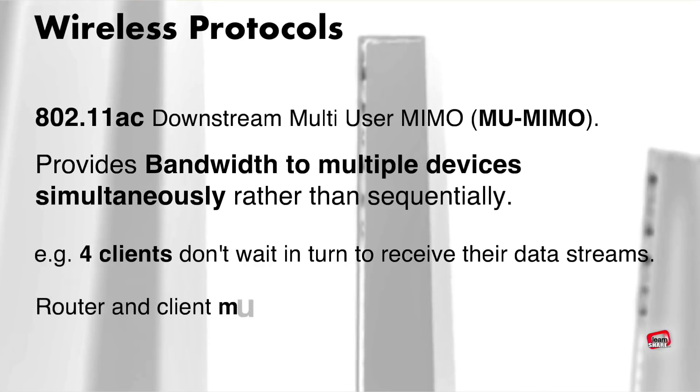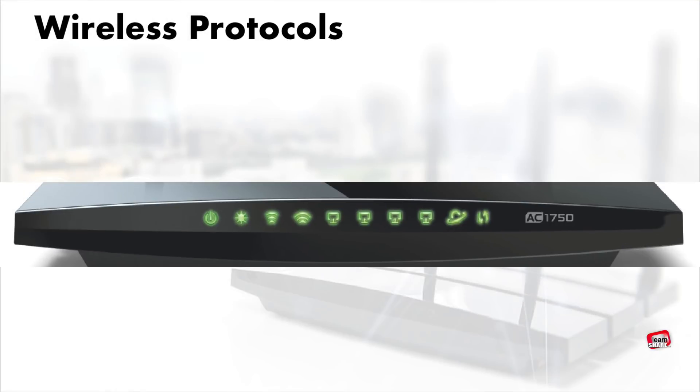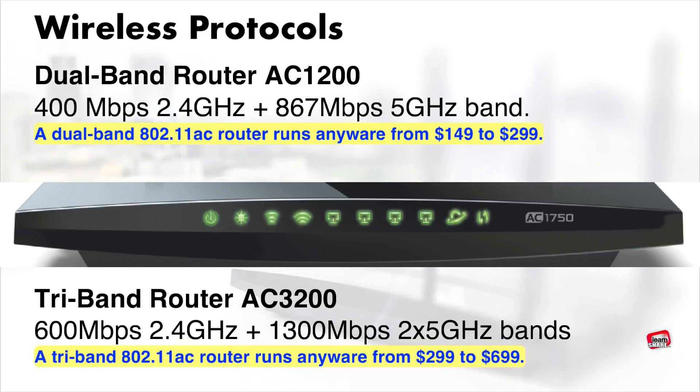For MU-MIMO to work, the router and client devices must contain MIMO Wi-Fi circuitry. A router with a label like AC1200 indicates the maximum speed of the router. For example, a dual-band router can achieve data rates of 400 megabits per second on the 2.4 gigahertz band and 800 megabits per second on the 5 gigahertz band. In real-world applications, routers rarely reach these maximum speeds.